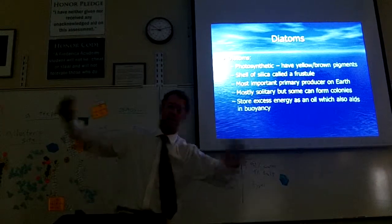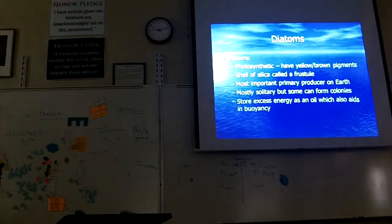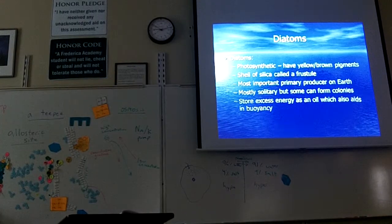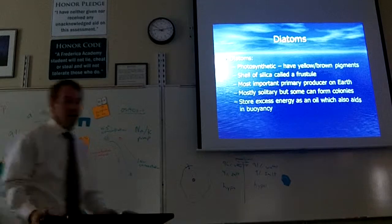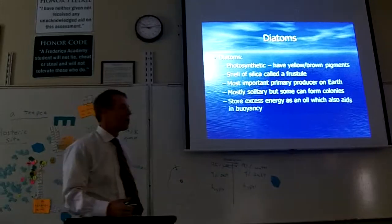Alright, we're on page 94, talking about diatoms.